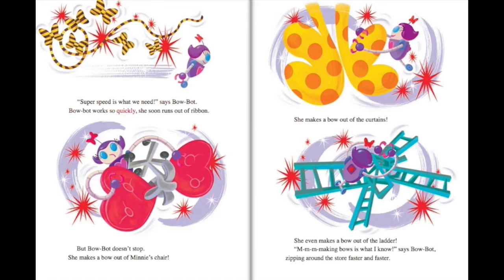BowBot works so quickly she soon runs out of ribbon. But BowBot doesn't stop. She makes a bow out of Minnie's chair. She makes a bow out of the curtains. She even makes a bow out of the ladder. M-M-M-Making bows is what I know, says BowBot, zipping around the store faster and faster.